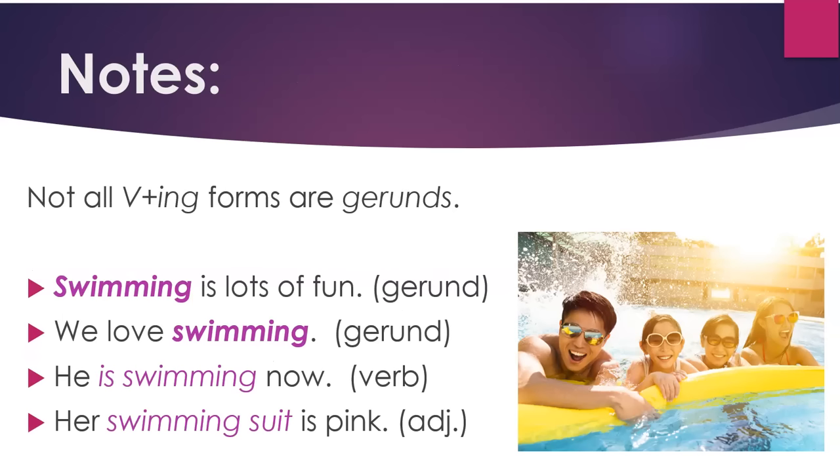Notes: not all verb -ing forms are gerunds. For example, "swimming is lots of fun" — this is a gerund; swimming is the topic or subject of the sentence. "We love swimming" — swimming is the object, talking about an activity, so that is a gerund. "He is swimming now" — this is not a gerund; it's a main verb talking about what he is doing now.